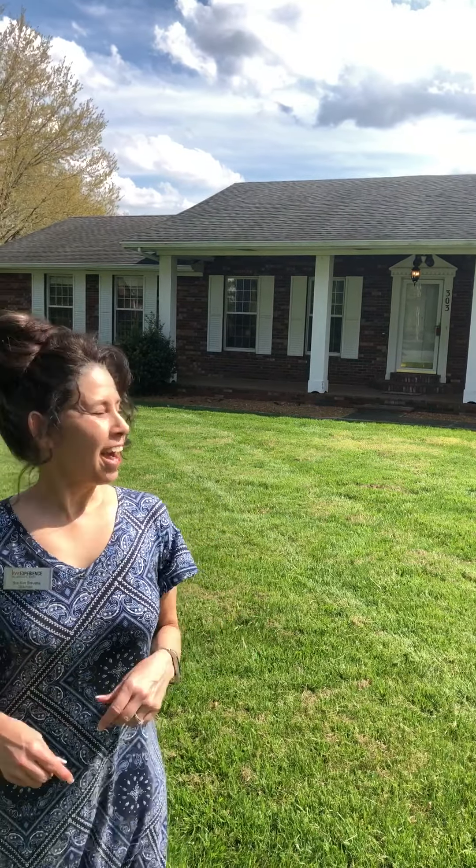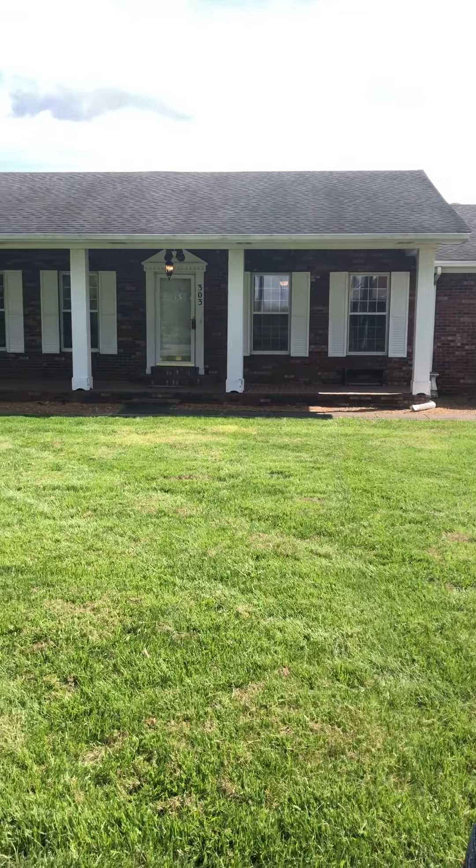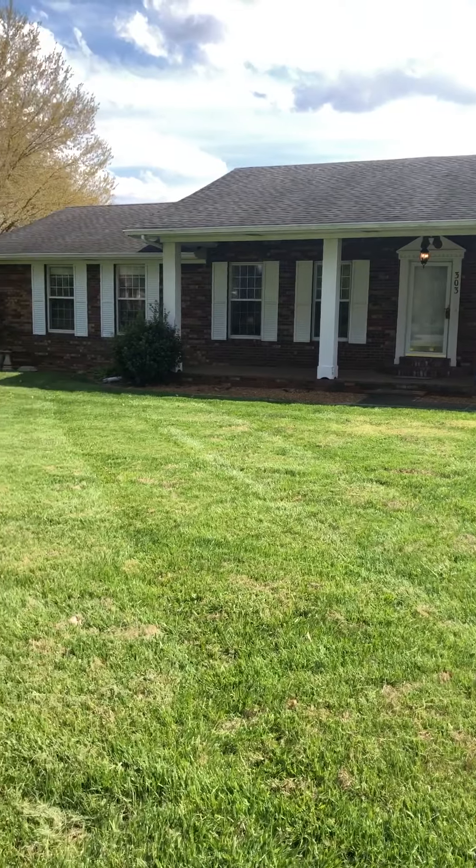Welcome to another virtual showing. We're going to be looking at 303 Coles Campground Road, also in Murray. We're going to take a look at this really neat home. It's a three-bedroom, two-bath, but it's also got a full bath at the pool house, a fantastic in-ground pool, and detached garages. Come on, let's go take a look.